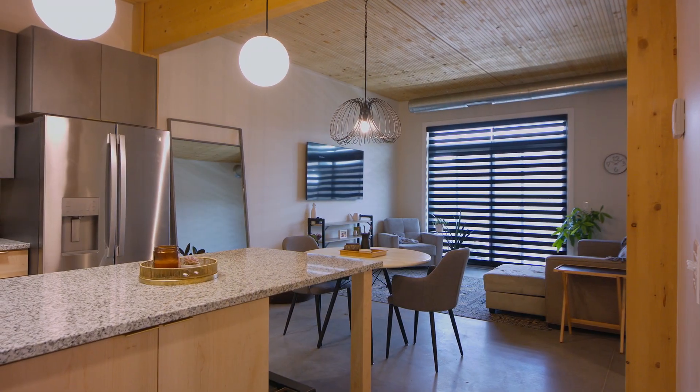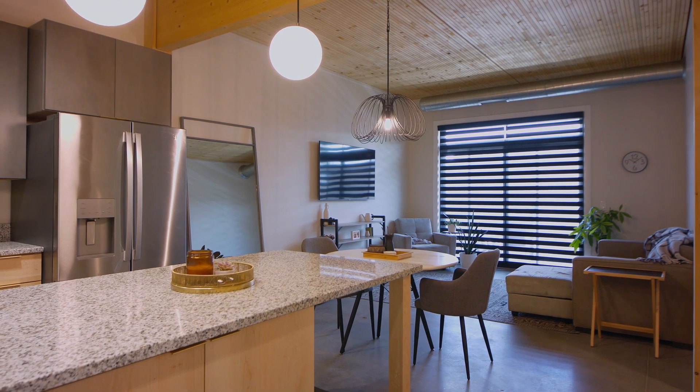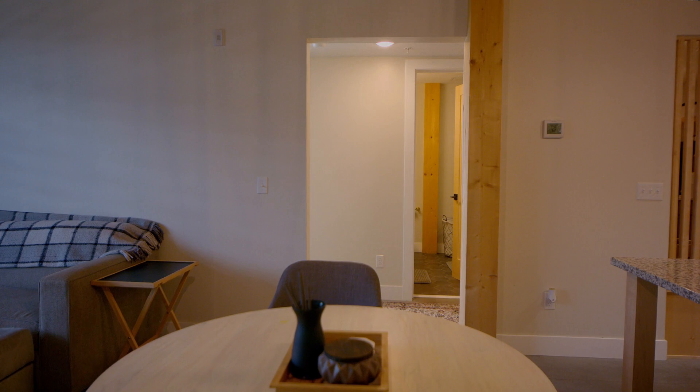The island has a seating peninsula and leaves plenty of space for a dining table. The open living space gives the feeling of luxury living with its elevated ceilings and raw mass timber.